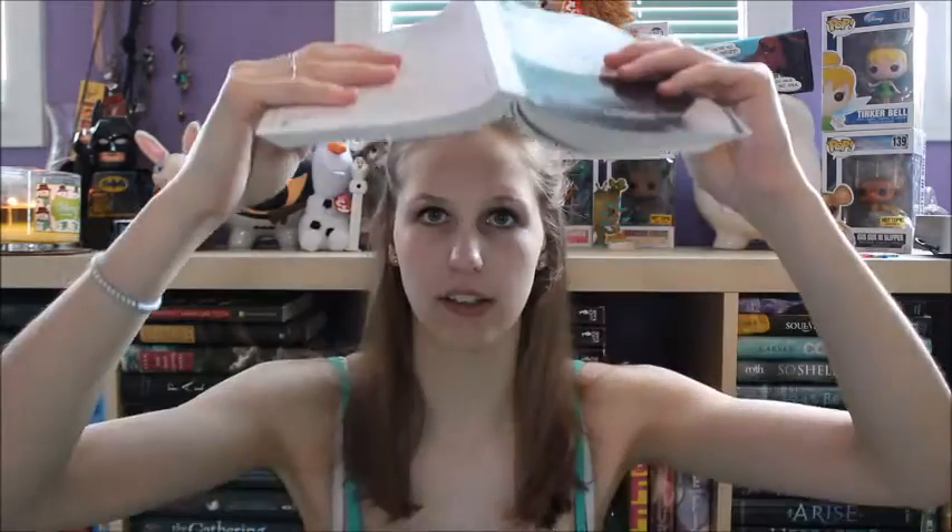Question eight: which position do you usually use to read? I'm usually lying on my back with the book up in the air, or I'll put it on my chest and read. Or I'll put all my pillows on the back of my bed so that I'm sitting up but still comfortable, and I'll sit like that and read.